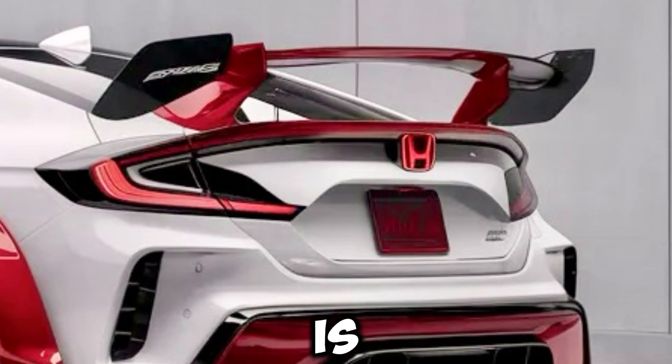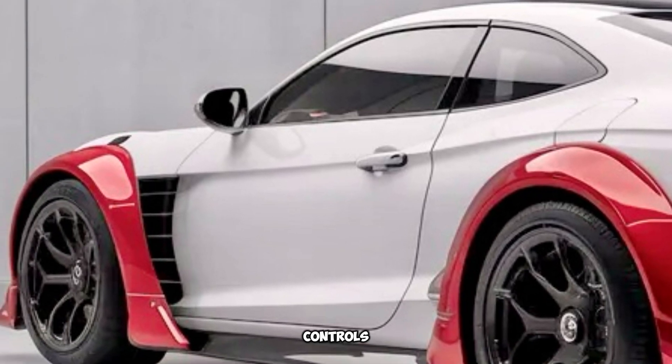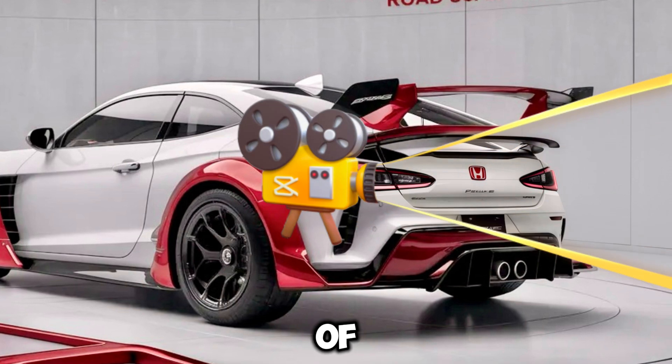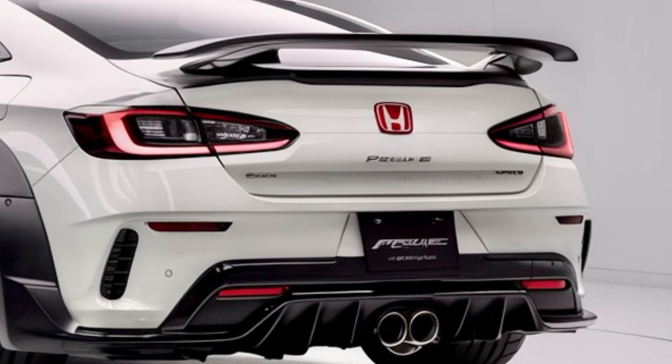The interior of the Prelude is a testament to Honda's commitment to driver-focused design. The cockpit is intuitively laid out, with all controls within easy reach. The seats offer a perfect balance of comfort and support, ensuring that both driver and passengers enjoy the ride, whether cruising through city streets or carving up winding roads.